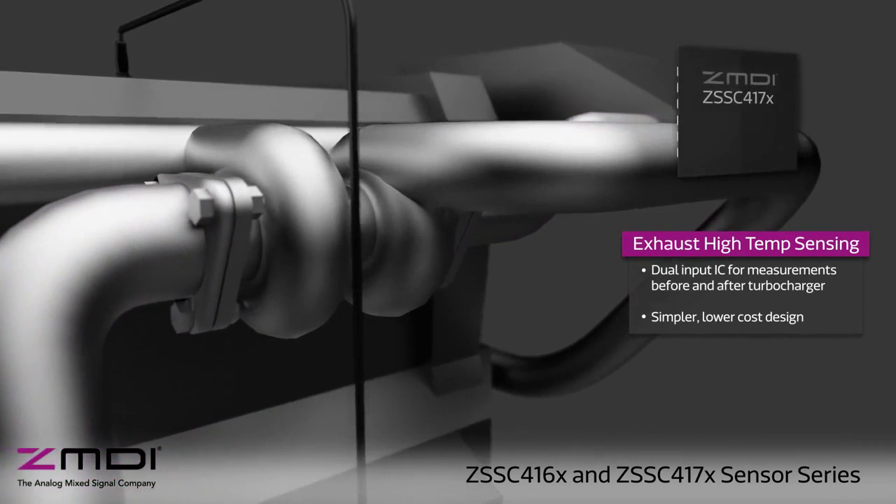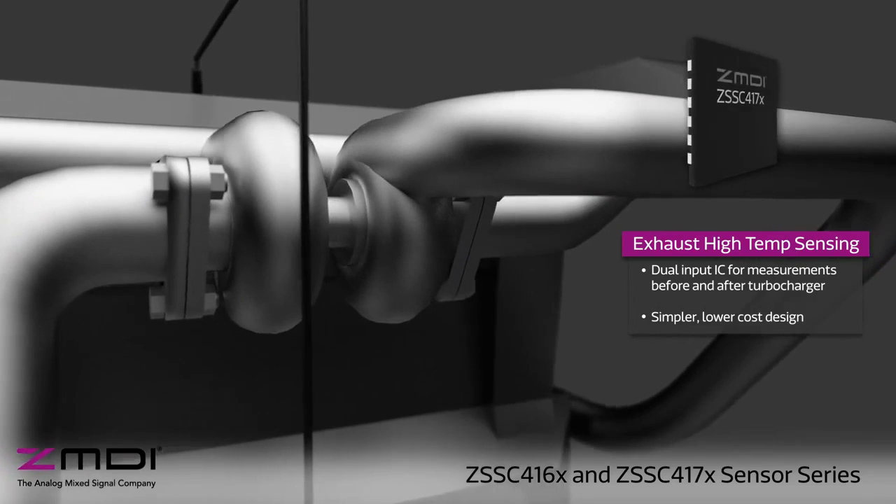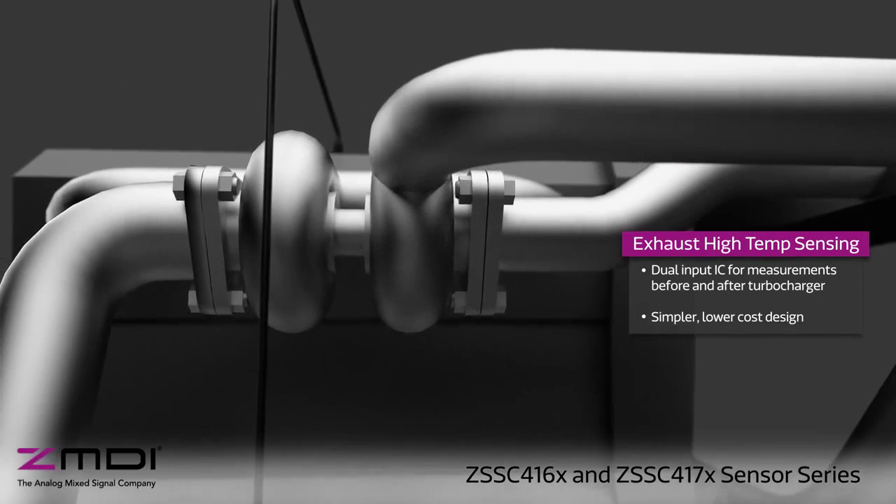High temperature sensing across the turbocharger benefits from a simpler design and lower cost, with both thermocouples connecting to the same IC.